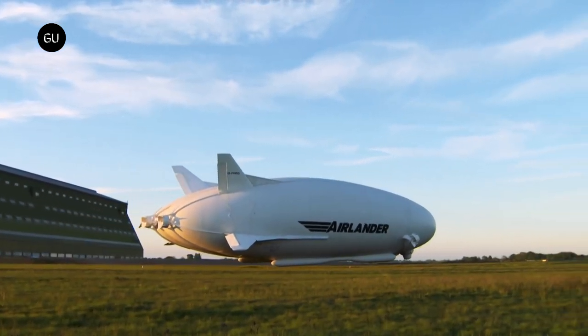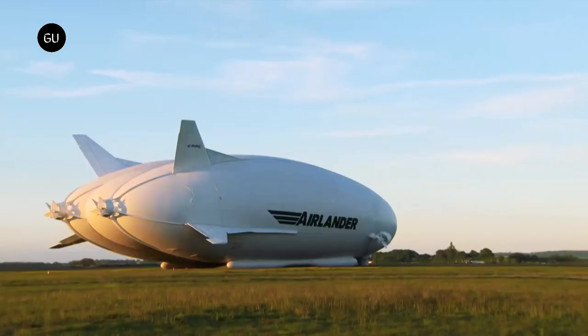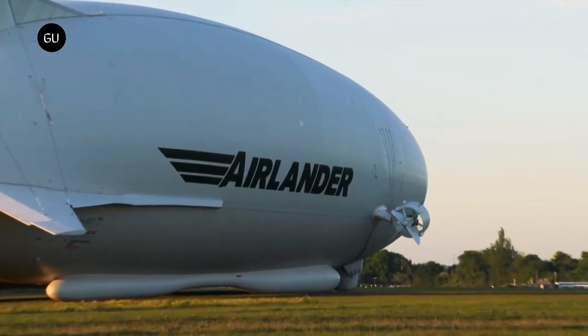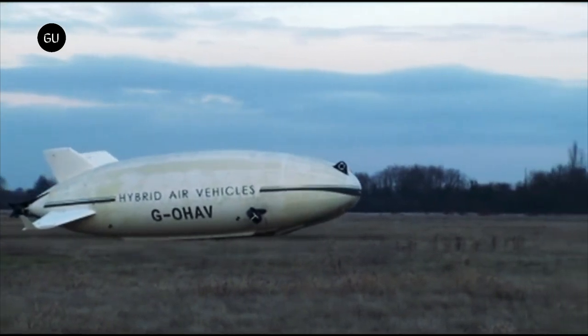Good news for all the fans of Airlander 10, affectionately dubbed the 'flying bum' for its unique shape and size. After years of development, things are finally moving towards series production. Hybrid Air Vehicles, or HAV, has big plans and it looks like this time it's going full speed ahead.